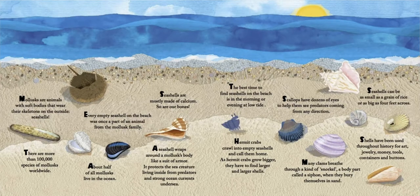Mollusks are animals with soft bodies that wear their skeletons on the outside — seashells. There are more than 100,000 species of mollusks worldwide. Every empty seashell on the beach was once part of an animal from the mollusk family. About half of all mollusks live in the ocean. Seashells are mostly made of calcium. So are our bones. A seashell wraps around a mollusk's body like a suit of armor. It protects the sea creature living inside from predators and strong ocean currents undersea.